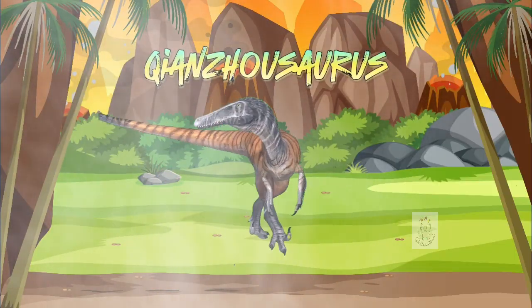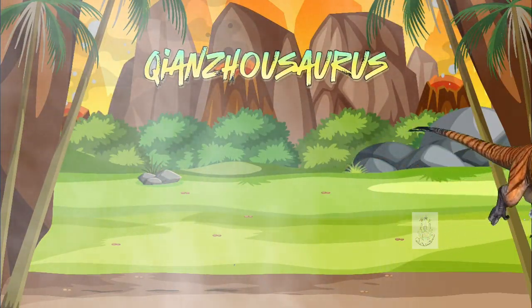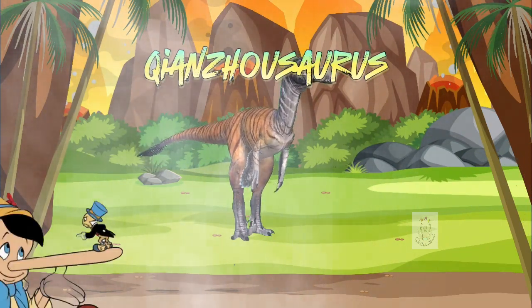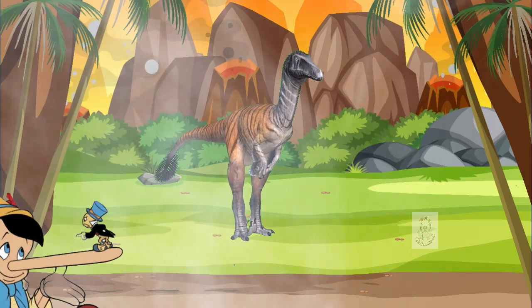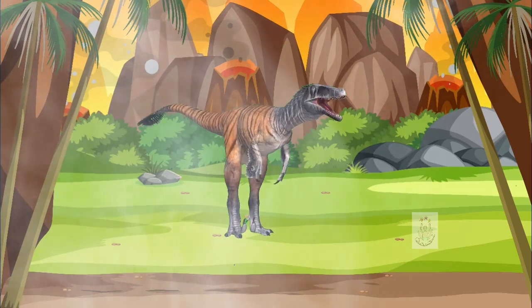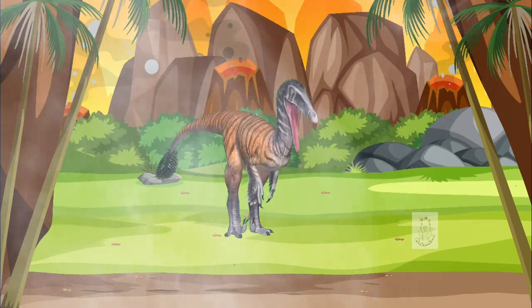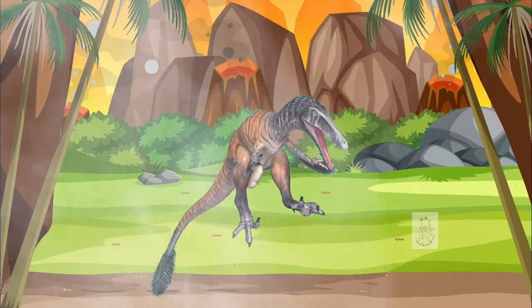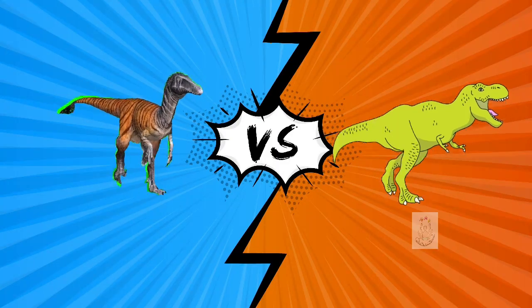This is the Qianzhousaurus — it has a very long name and is difficult to pronounce, but it is known as Pinocchio Rex. It is clear why: because of its very elongated head and the row of small horns that it had on its nose. But don't let that nickname mislead you — it was as ferocious as its cousin, the Tyrannosaurus Rex.